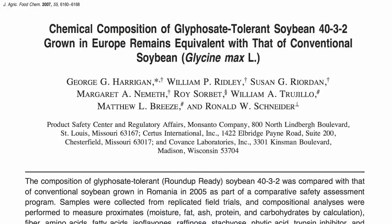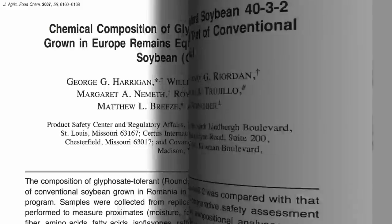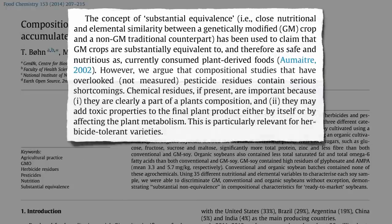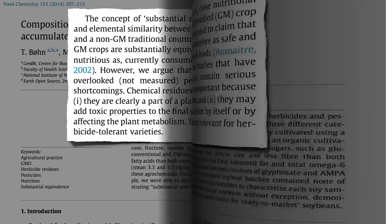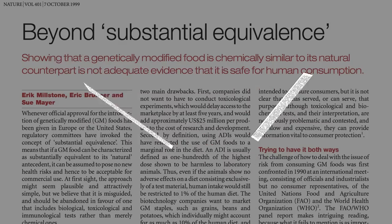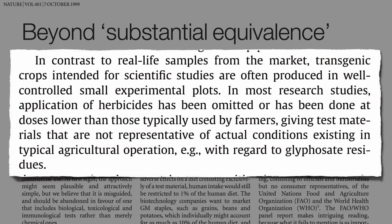Monsanto maintains that Roundup Ready soybeans are compositionally equivalent to conventional soy, a concept used to argue that GMO foods are therefore as safe as non-GMO. But Monsanto didn't report the level of pesticide residues. In fact, some of the comparison tests were done on Roundup Ready soybeans that hadn't been sprayed at all — which is the whole point of having Roundup Ready plants, so you can spray them with Roundup. Transgenic crops intended for scientific studies are often produced without the application of herbicides, or at doses lower than typically used by farmers.